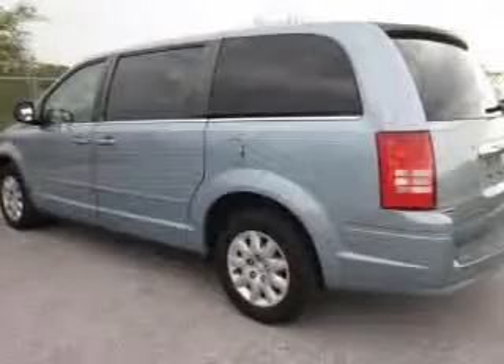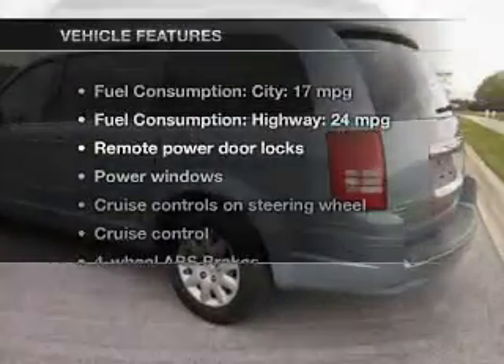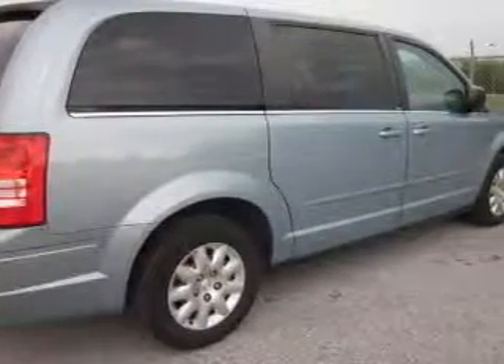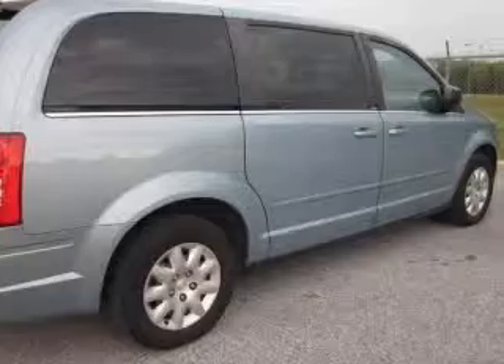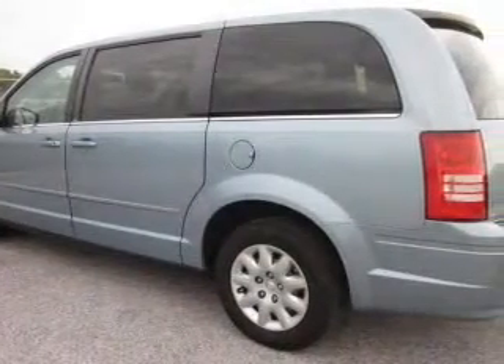The anti-lock braking system will help deliver you safely to your destination. And with these notable features, you won't want to miss out on the opportunity to own this amazing ride. Power door locks, power windows, cruise control, an AM-FM stereo with a CD player, power mirrors, power steering, and an adjustable tilt steering wheel.